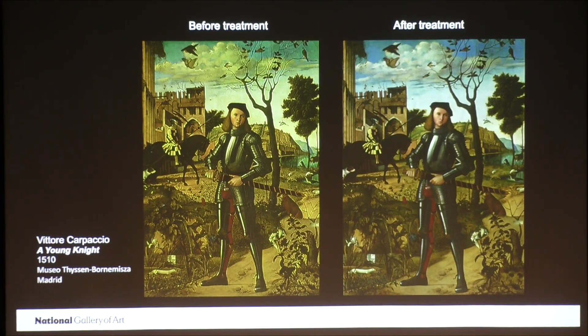They even had a small installation about their treatment and what they learned. Many of the other paintings were also analyzed as part of their treatments, and the information gleaned from this analysis helped us to learn a lot about Carpaccio's materials and techniques. Ultimately, much of this information helped me to conserve the painting that I'm going to focus on for the remainder of my talk this evening.